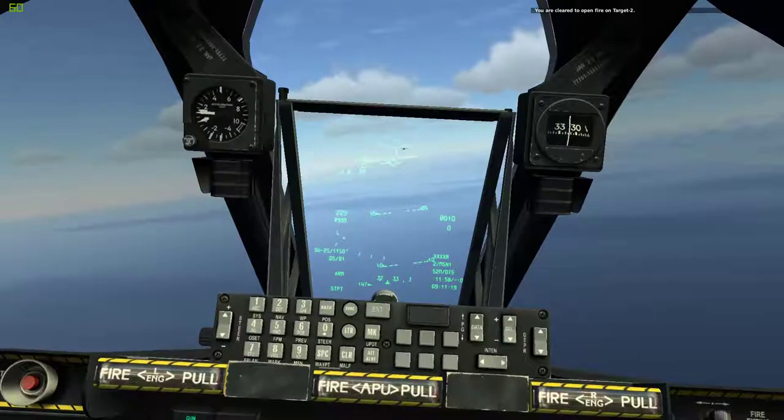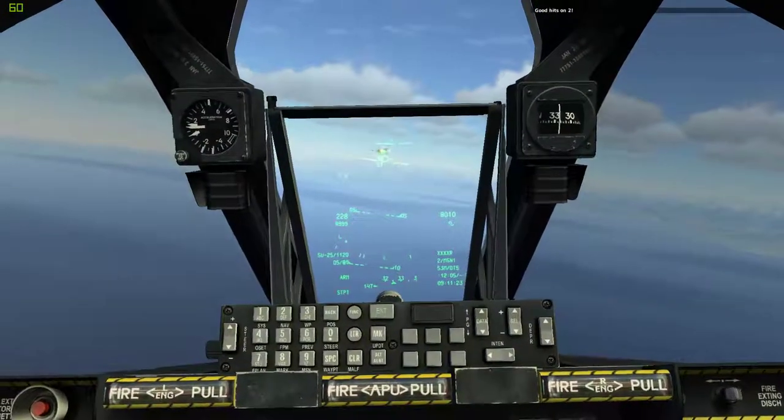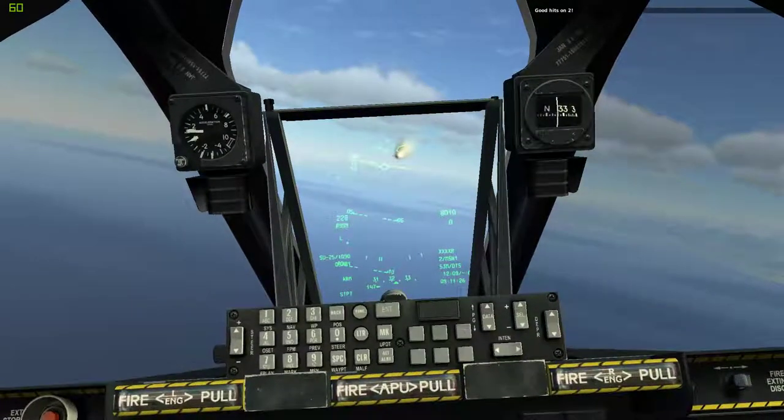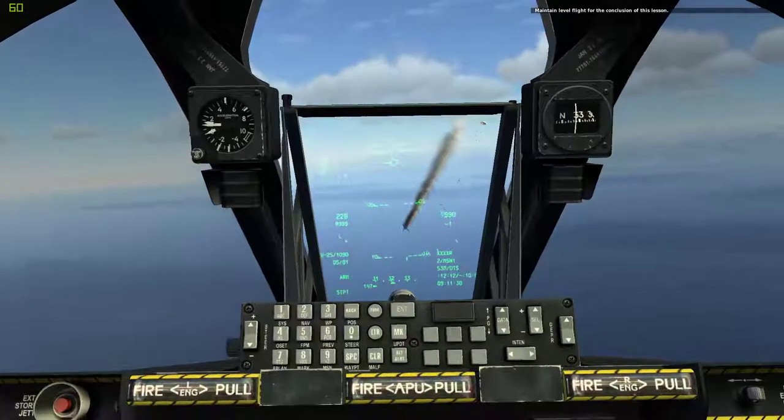You are clear to open fire on Target 2. Guns, guns, guns. Good hits on two. Guns, guns. Maintain level flight for the conclusion of this lesson.